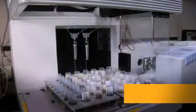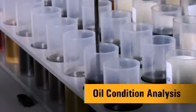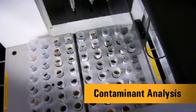Caterpillar's Oil Analysis Program features three core testing areas. The first is an elemental analysis which measures wearable elements, any additive packages, and elemental contaminants such as dirt. The second is an oil condition analysis to determine if the oil has degraded. And third is a contaminant analysis which indicates if anything harmful has entered the oil, like excess soot or water.